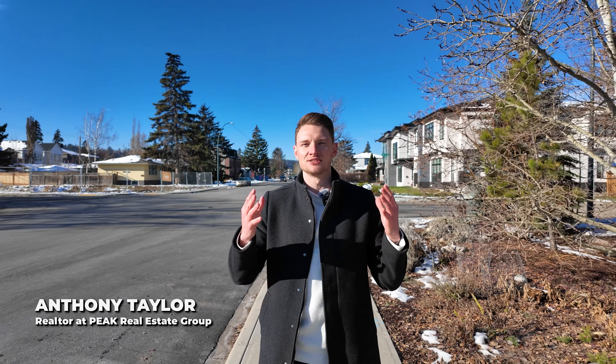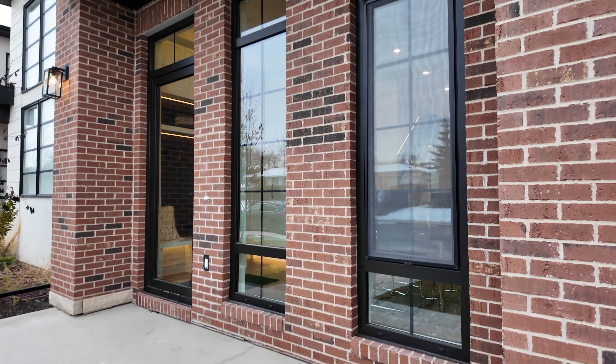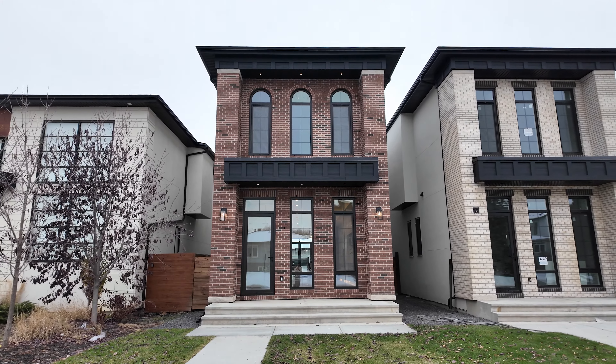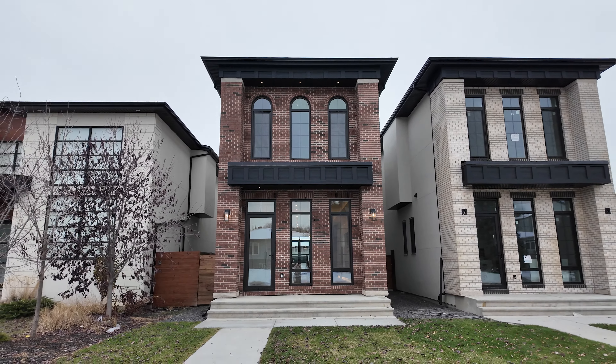Let's start with the outside, which is full of designer touches. From these massive front windows to the nice brick overlay and the large staircase spanning the entire front of the home, this place is chock-full of curb appeal.